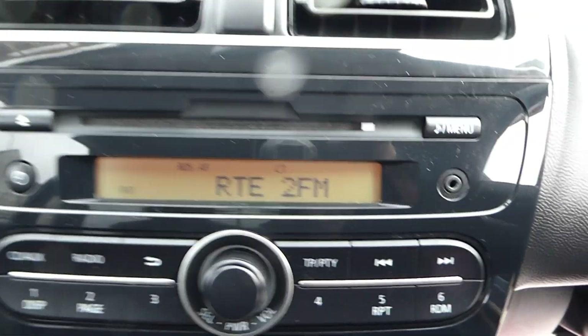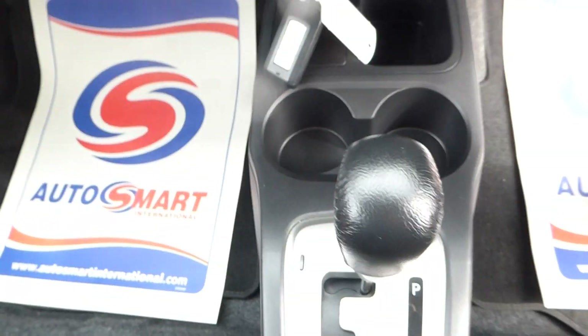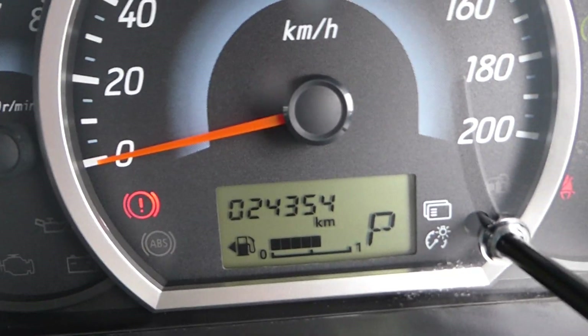CD stereo, auxiliary connection, climate control aircon, and fully automatic gearbox. Two keys, and a full service history with ourselves. This car has only done 24,354 kilometres from new.